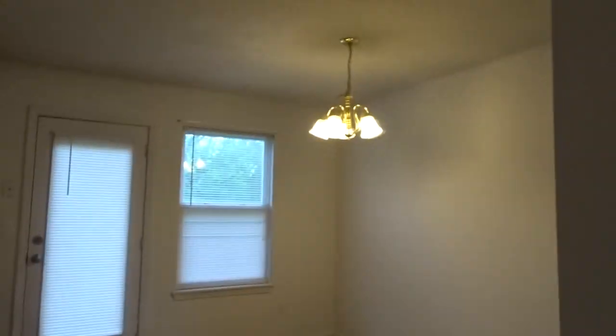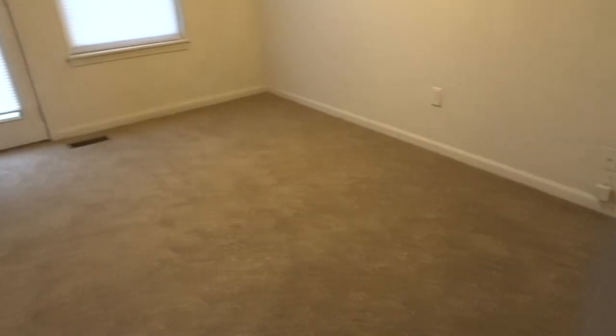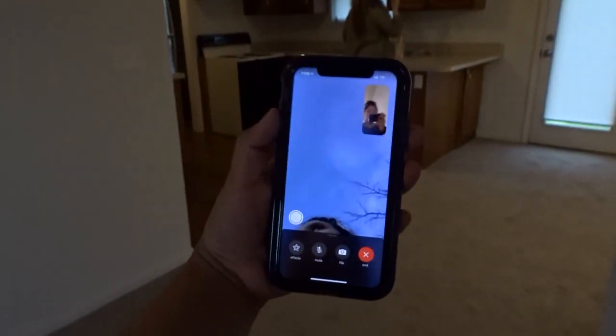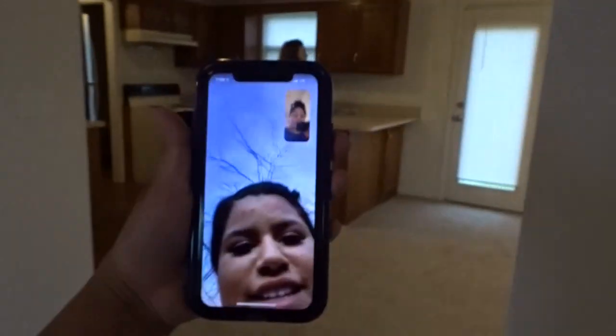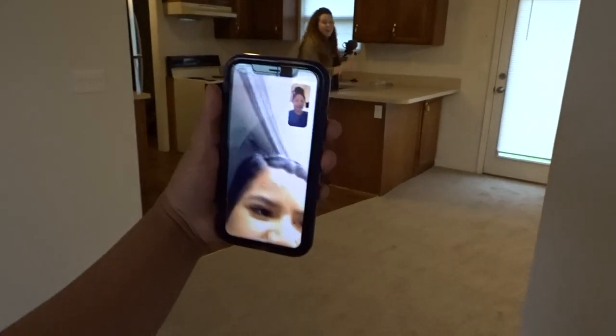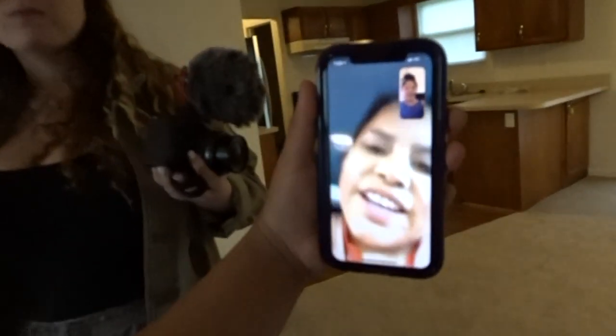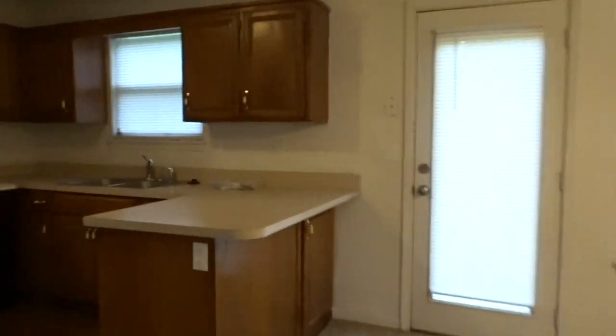Okay, the light's flickering a little bit — hopefully that doesn't bug you guys too much. But this is the view of the dining room with the lights on. Hello — hi, what are you doing? I'm at the house. Nothing, why? Oh, you're just asking me to come over? Yeah, if you wanted to. And then we go here to the kitchen.